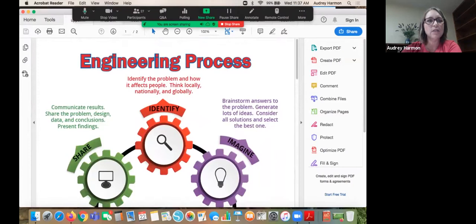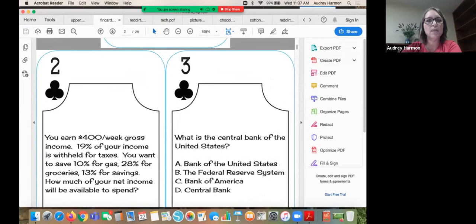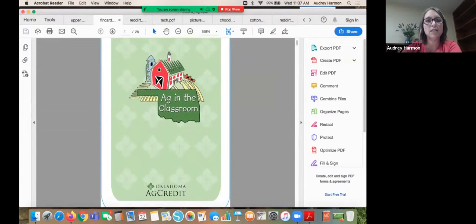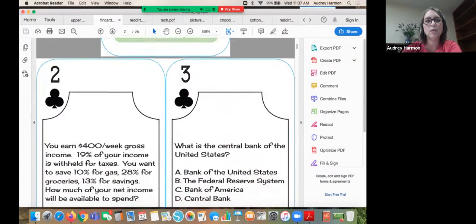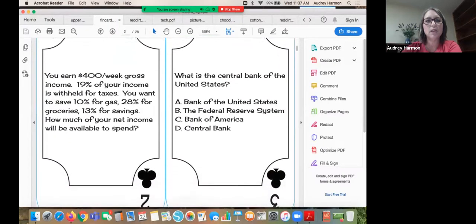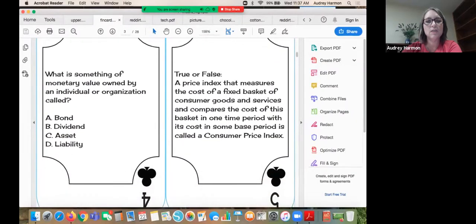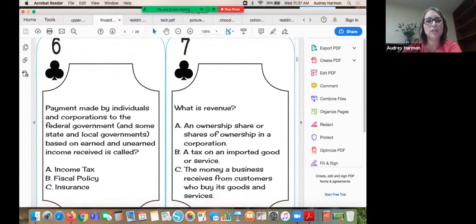Another new resource we've added is the financial literacy cards — they're playing cards, but in the center they have financial literacy standards. These would be great to use with your students to help teach financial literacy, and maybe to challenge yourself to see how financially literate you are as well.